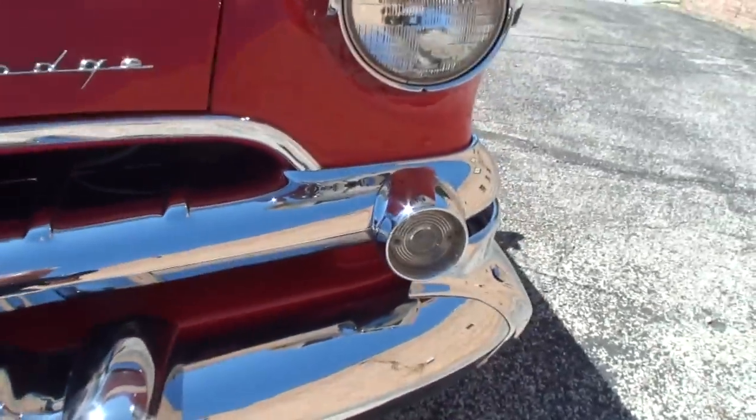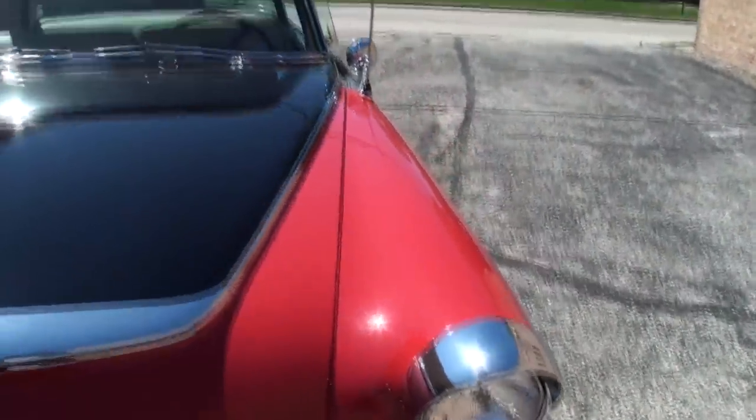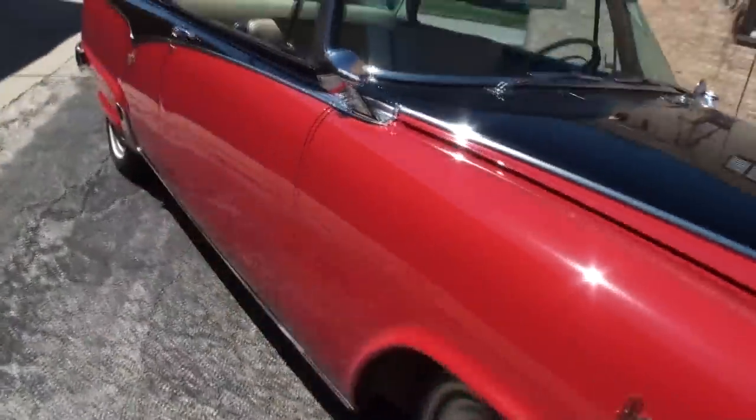It's a little windy out here because we're in the Windy City area, so we'll just tolerate that. Also dual mirrors. We'll step back and show you this car from the side.